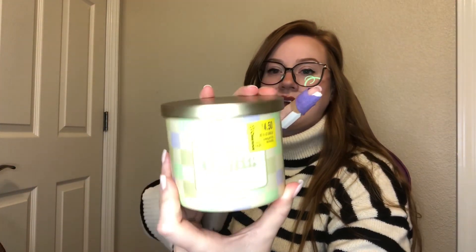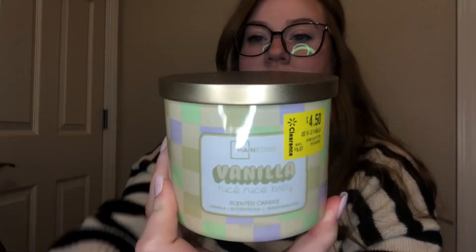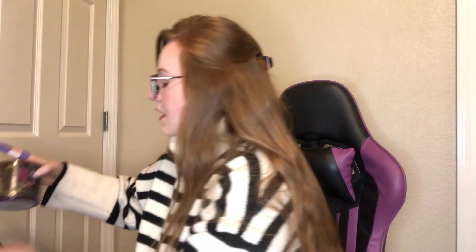This was a Walmart Mainstays vanilla candle. It was a nice one — Mainstays candles are definitely hit or miss but this one burned pretty good and I could actually smell it, so that's a plus.